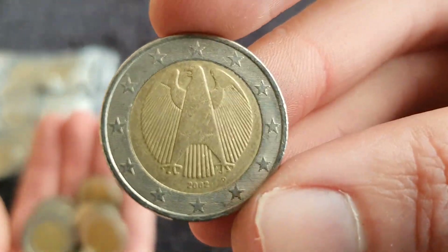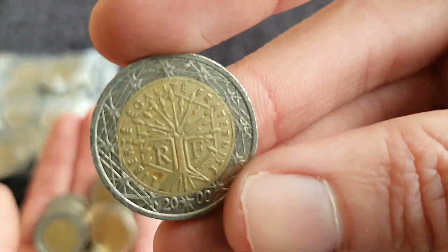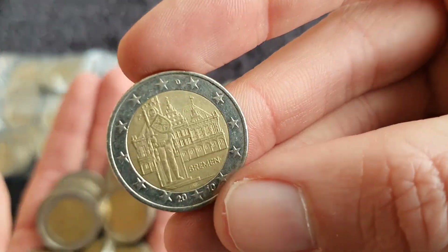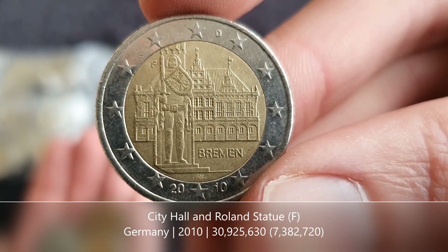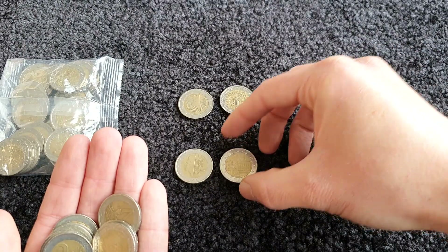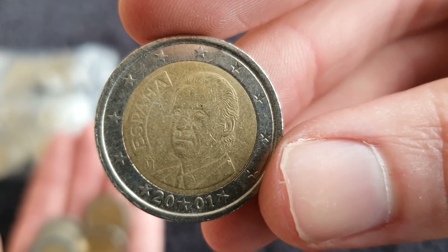We've got one from France, and oh cool, we have a commemorative here from Germany for the city state of Bremen. Nice mint mark F - hopefully that's one I need. And a regular from Spain.